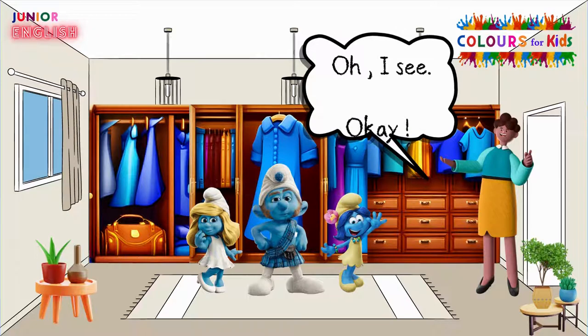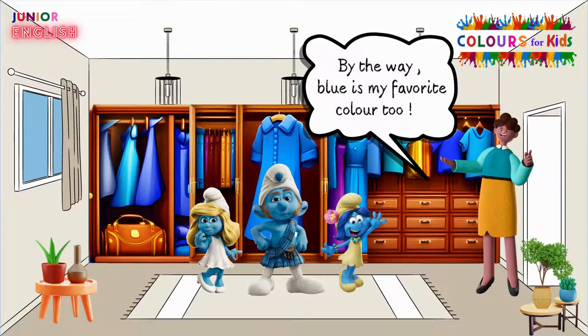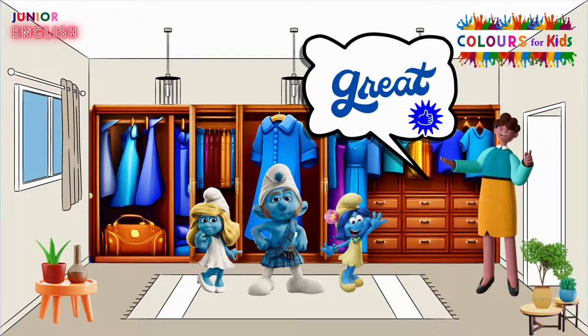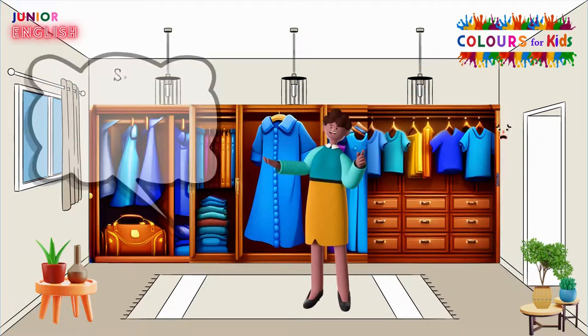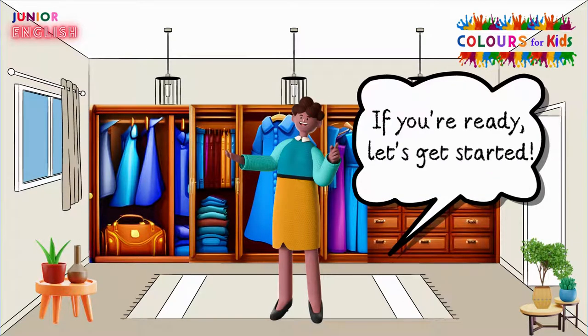Oh, I see. Okay. All the clothes are blue. By the way, blue is my favourite colour too. Great! So, let's find out about the blue clothes in our magical wardrobe. If you're ready, let's get started.